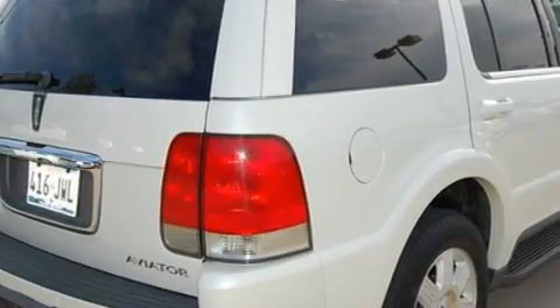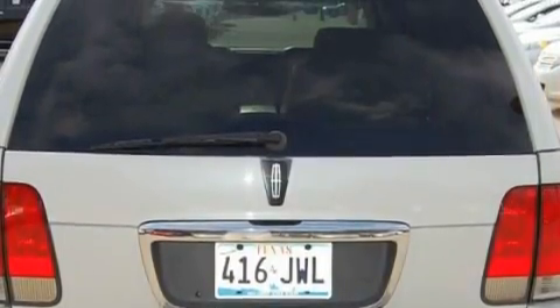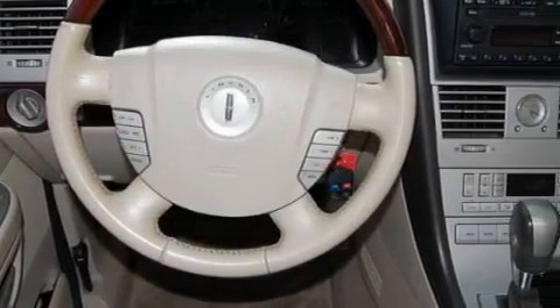This Lincoln has a long list of incredible features including memory settings for the seat's positions so you can recall your favorite alignment with the push of one button. A power sunroof. A multi-disc CD player. Side impact airbags. Interval windshield wipers. And it's easy to see why this automobile is an excellent choice.